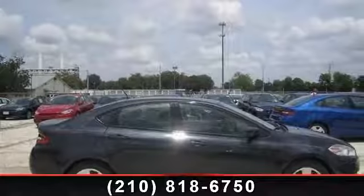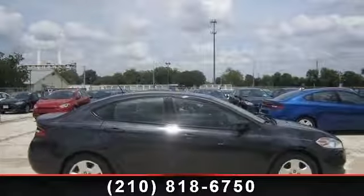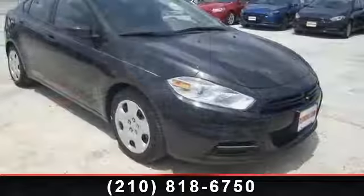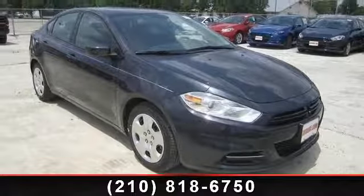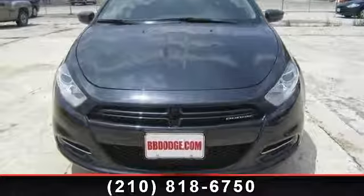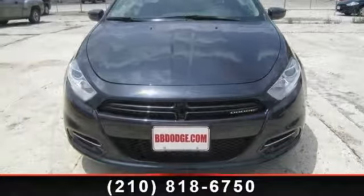Presenting the 2013 Dodge Dart Arrow. If you are looking for a first-rate auto, this one could be yours today. This vehicle comes with a reliable 4-cylinder engine connected to a smooth shifting automatic transmission.